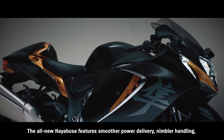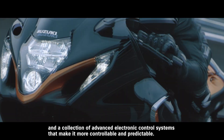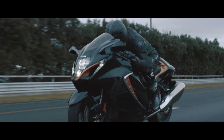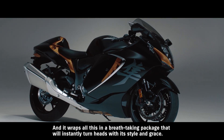The all-new Hayabusa features smoother power delivery, nimbler handling, and a collection of advanced electronic control systems that make it more controllable and predictable. And it wraps all this in a breathtaking package that will instantly turn heads with its style and grace.